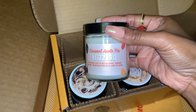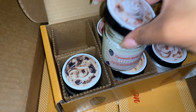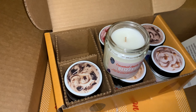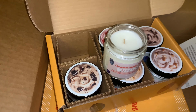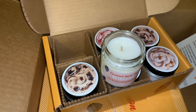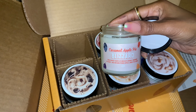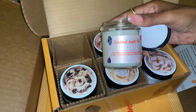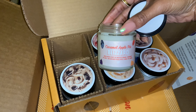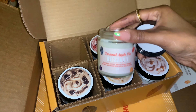Last one — Caramel Apple Pie Blizzard. That is very smooth. I get the caramel and it smells like fresh-picked apple. I don't really get a pie note or any kind of crust — just caramel apple on cold sniff. Perhaps when burned I'll pick up more of a crust or graham cracker or pie scent. This one smells good too, a little on the light side.